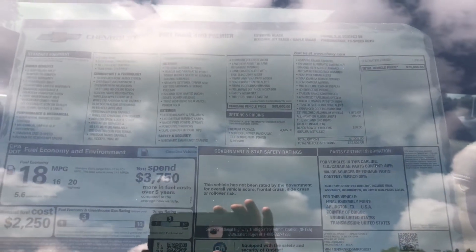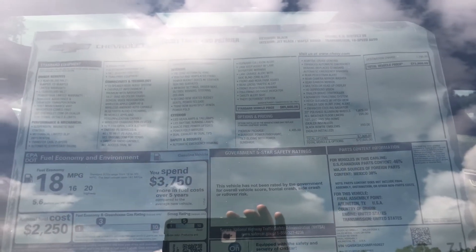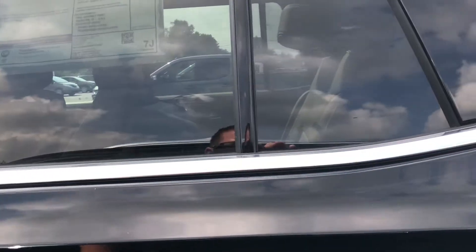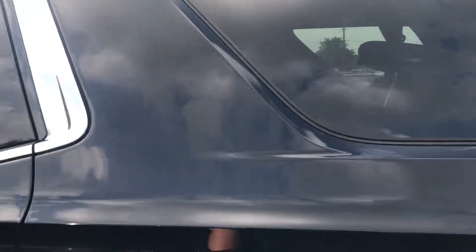I'll give you a shot of the sticker — that'll give you the features that are on the vehicle. Just some of the features include electronic precision shift, magnetic ride control, and Bose sound system with 10.2 inch diagonal display.